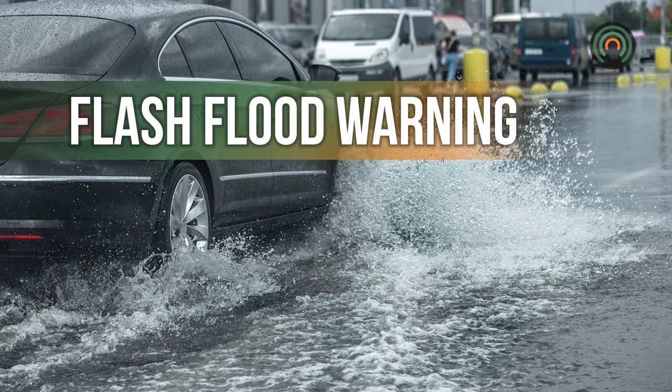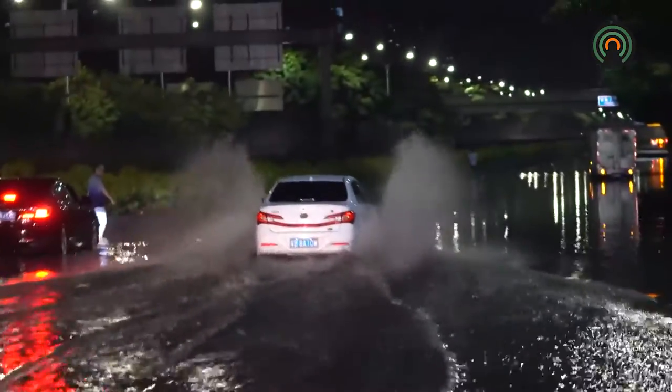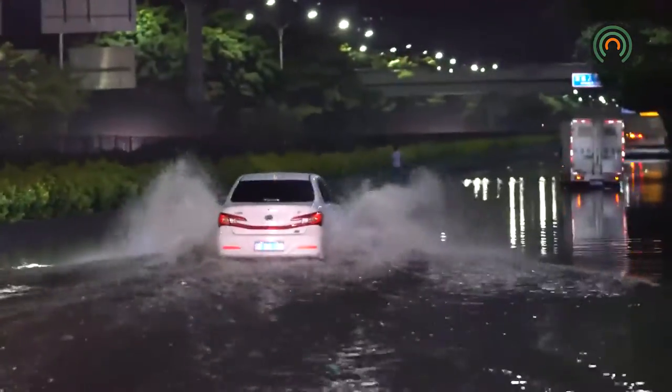Six inches of moving water can sweep you off your feet. Do not walk through moving water. Never drive through flooded areas. If you find yourself facing a flooded roadway, turn around and seek an alternate route.